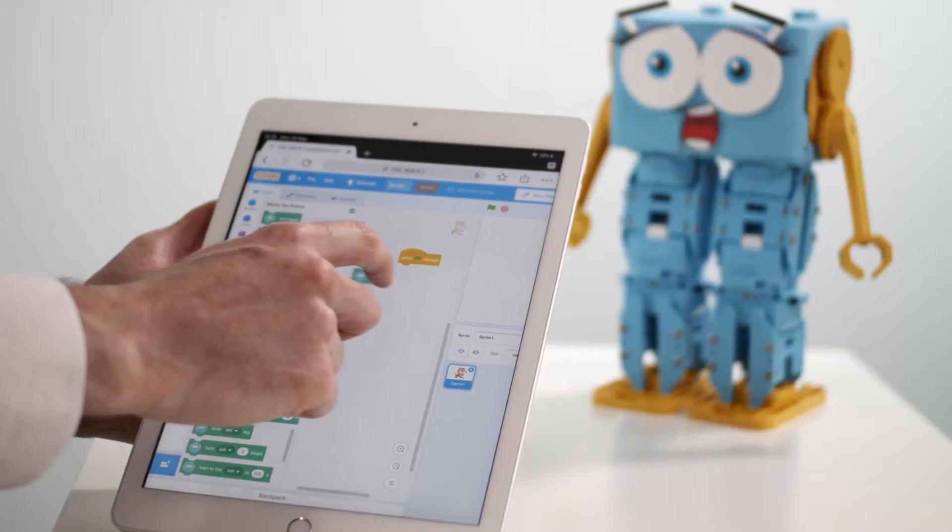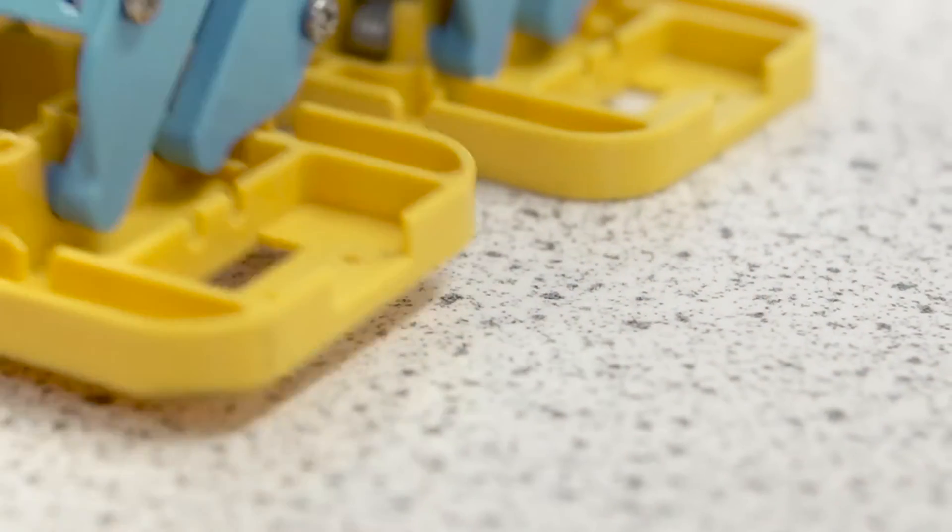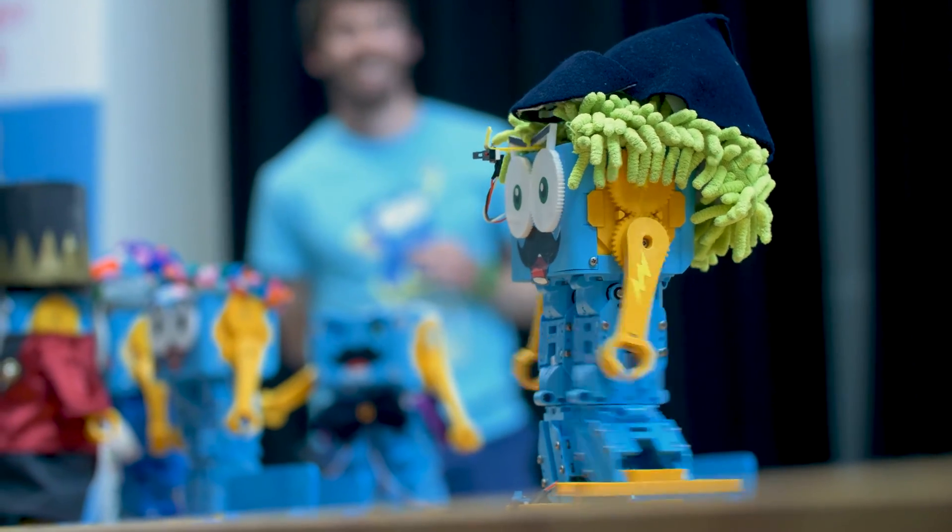Super easy to get started — the app is very user friendly. Younger pupils really enjoy getting Marty to interact, one unit with the other, so they like to hug, they like to play football. The older pupils want to teach them to dance.